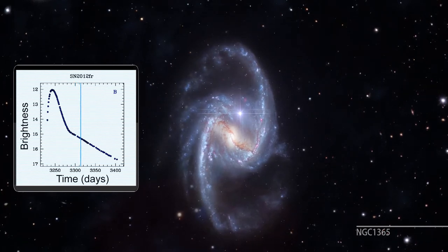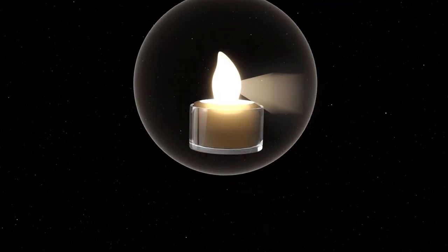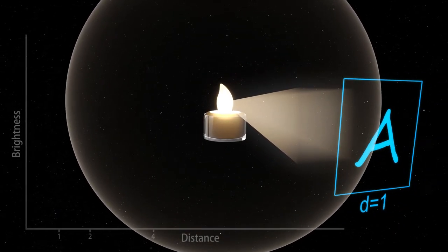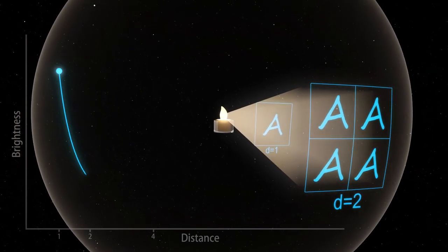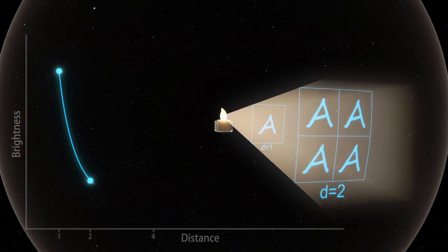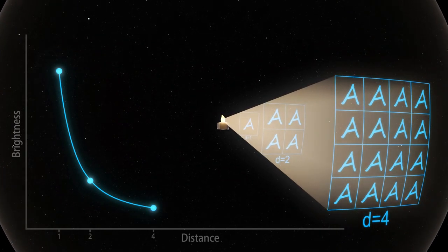These objects allow us to measure distances. We know how a candle of a particular brightness grows fainter as it is moved further away from us. So if we know the true brightness of the candle and we measure its observed brightness, we can calculate its distance. This raises a critical question: how did we measure the true brightness of that standard candle in the first place? What we need is an independent measurement of the distance to these supernovae.